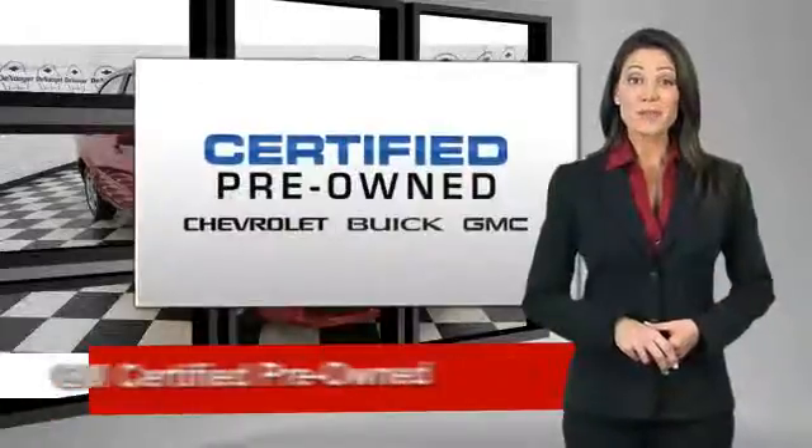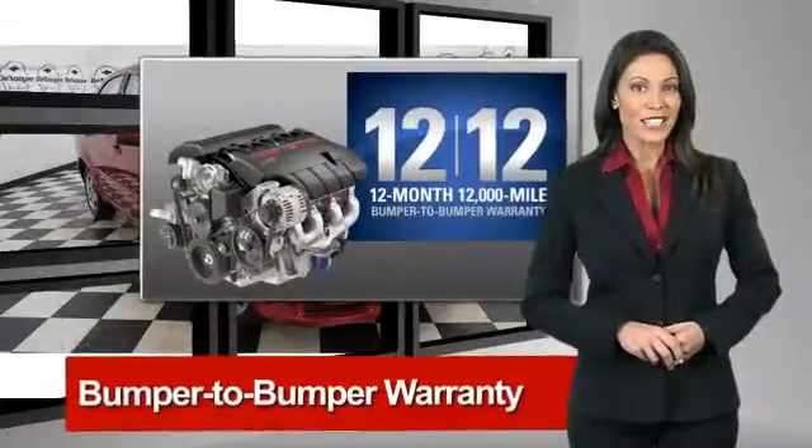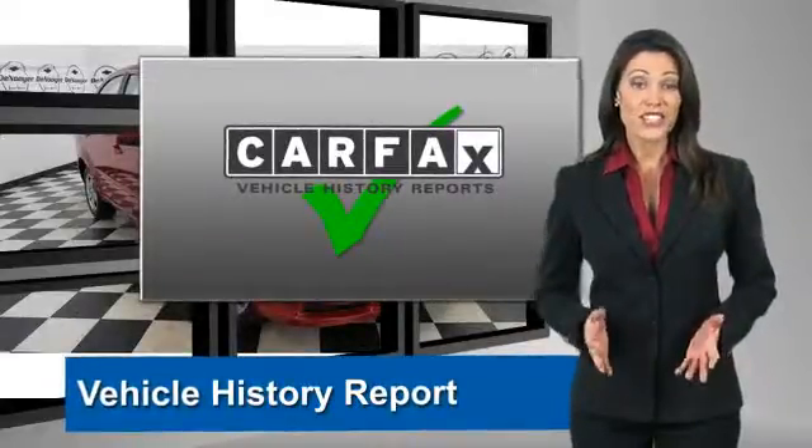A GM-certified used vehicle can deliver more satisfaction and certainty than any ordinary used vehicle. With our 117-point inspection and two great GM warranties,